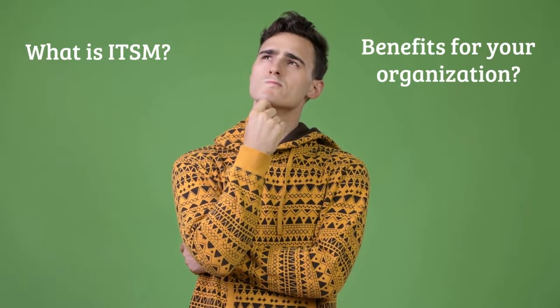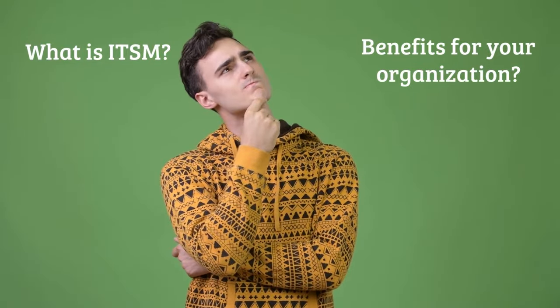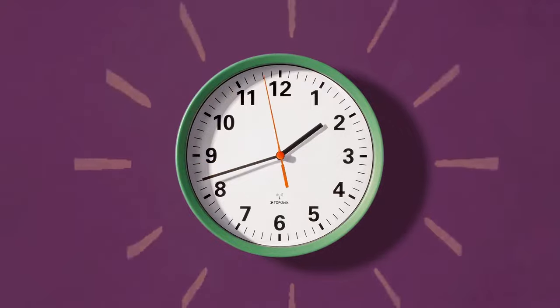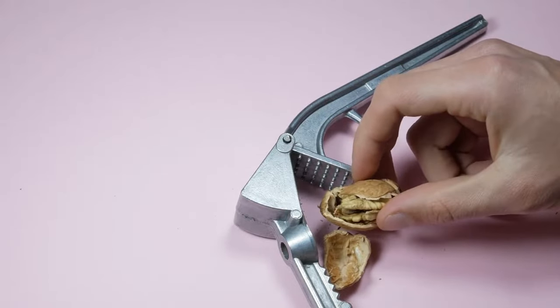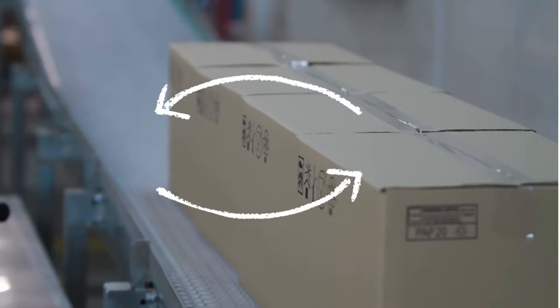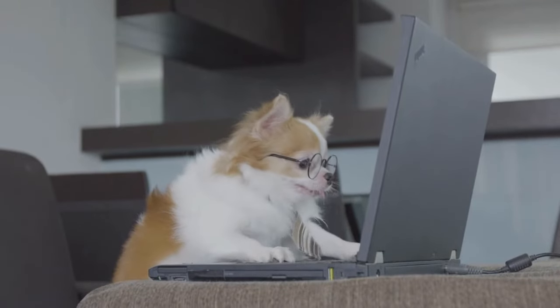What is ITSM and how can it benefit your organisation? We've got 60 seconds on the clock, let's talk about it. In a nutshell, IT Service Management, or ITSM, is a set of systems and processes organisations use to improve the way IT is used.